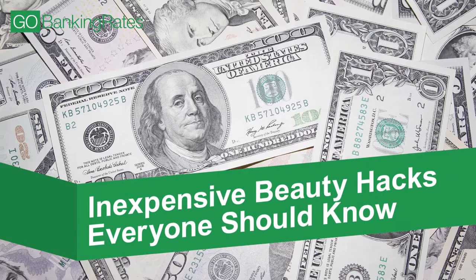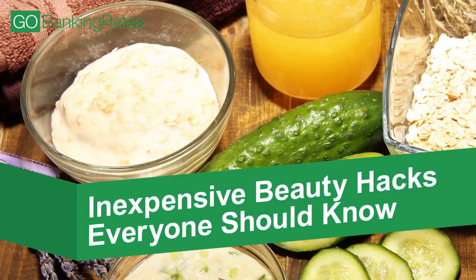Looking your best doesn't have to cost a fortune. Here are some inexpensive beauty hacks for under $10 that will leave you feeling fabulous.